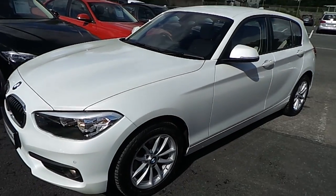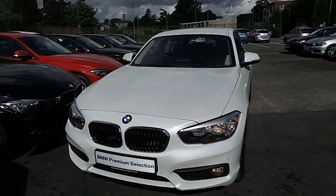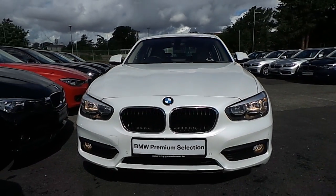Now guys, I'd like to thank you for taking the time to watch this video. If you'd like any more information on this or any other BMW in our stock, please call us on 01215 3300.